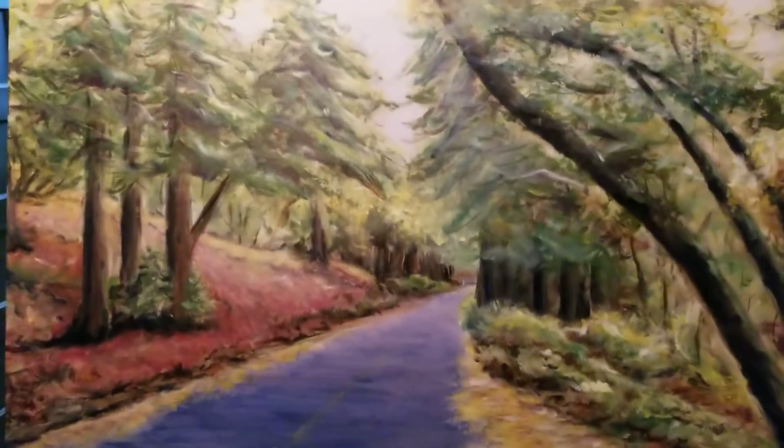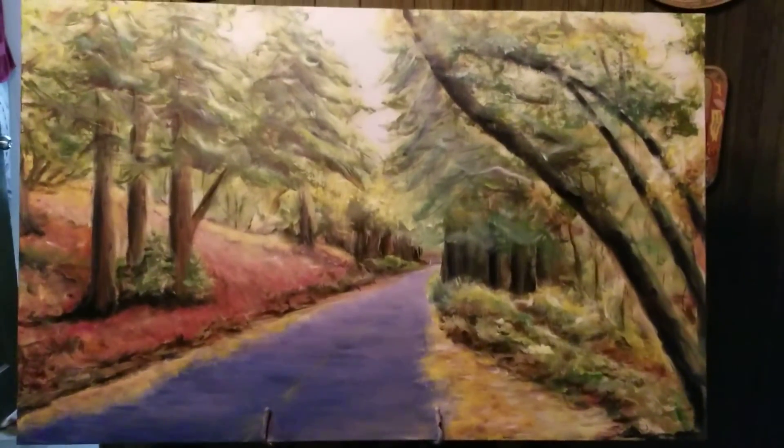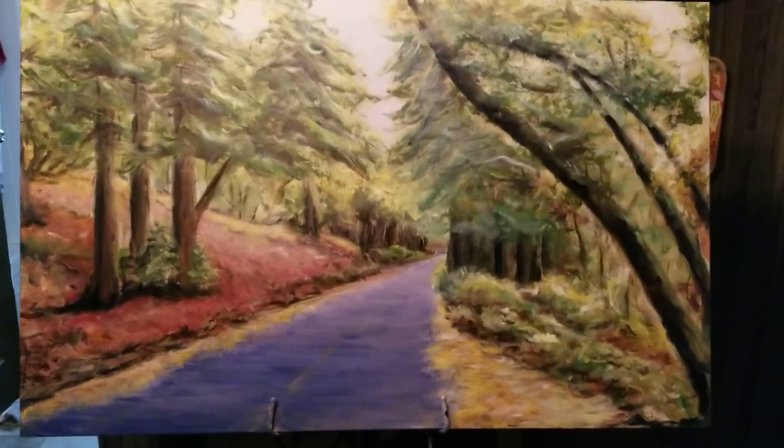Once I fix those, I will sign it, take a good picture of it, and send it to the exhibit. Wish me luck. Thanks for watching.